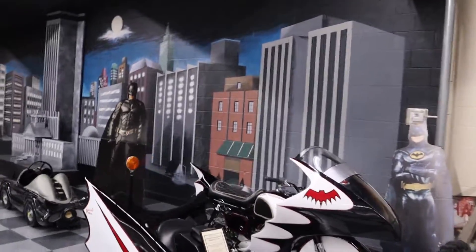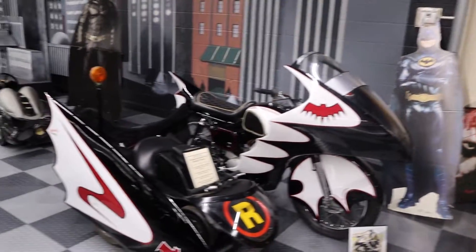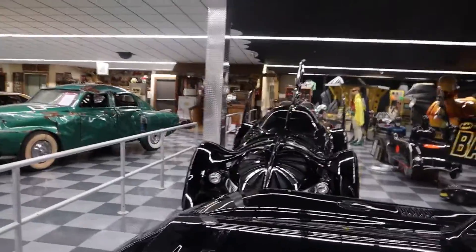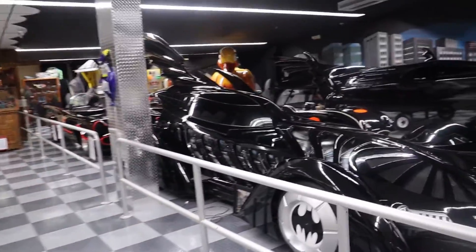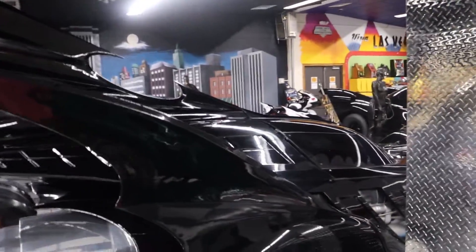I almost missed this, but right over here behind it is the Bat Cycle from the original 1960s TV show with Adam West and Burt Ward. Right next to the Keaton mobile, this is the Batmobile from Batman Forever — the Val Kilmer version. This is the Batman Forever vehicle number two. Look at that fin.